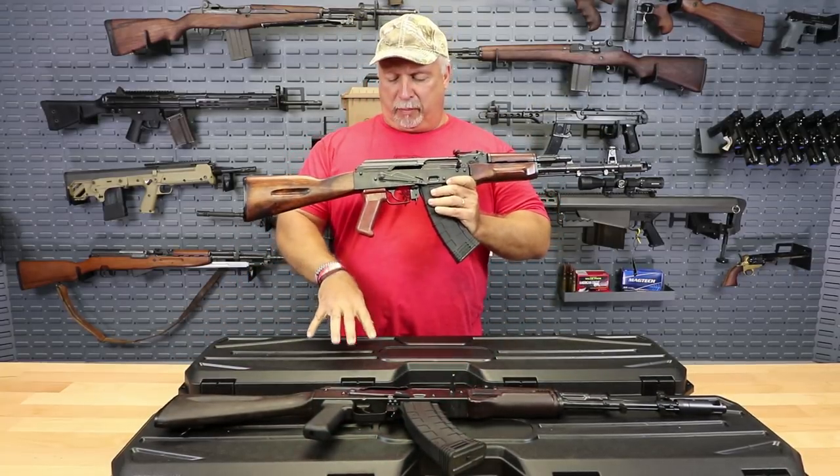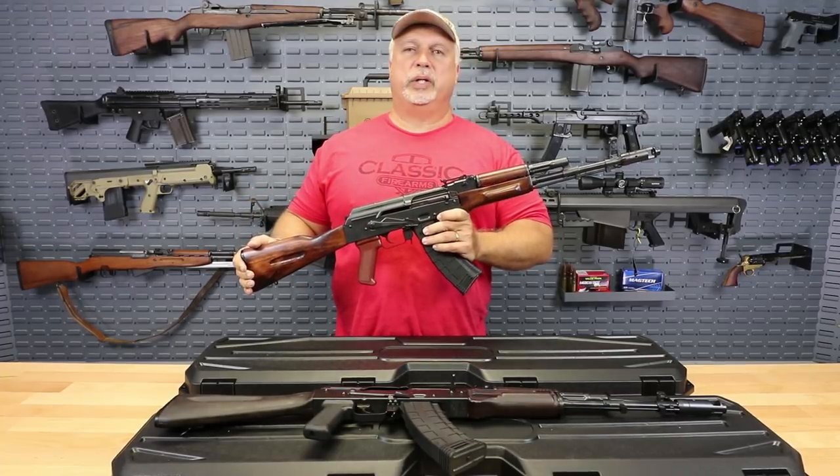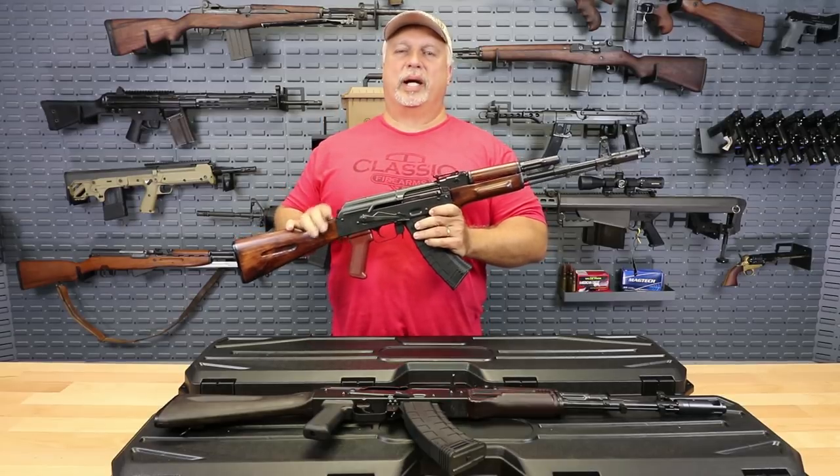Now, all of them ship in a hard shell case for maximum protection. All of them come with a warranty from James River Armory, and we are convinced that you'll like them.